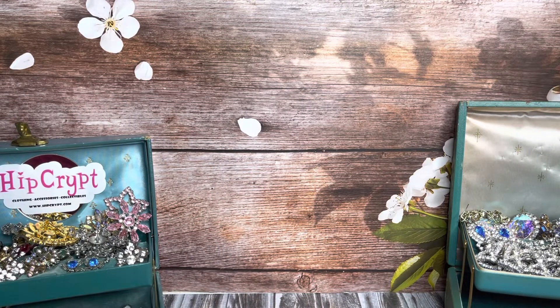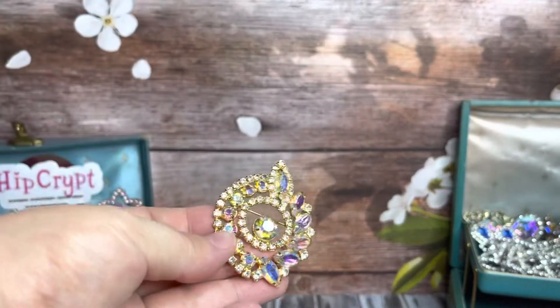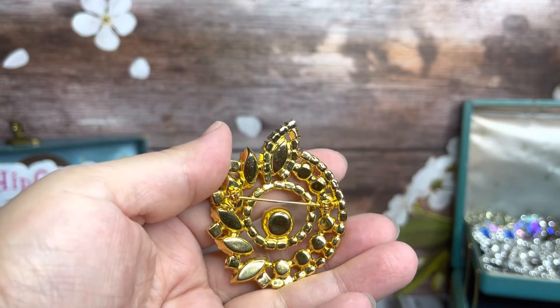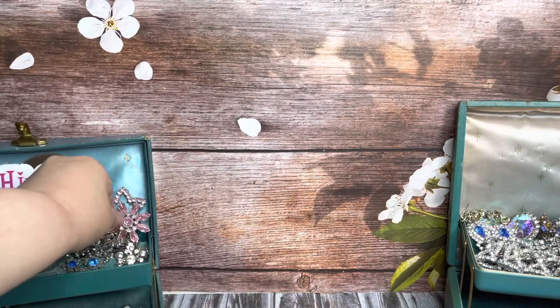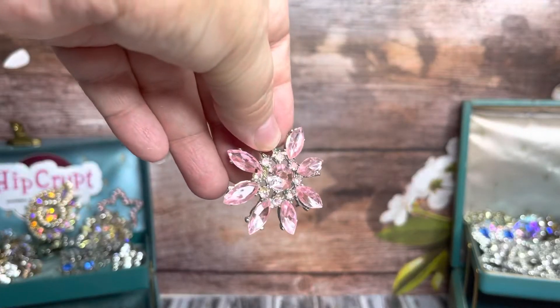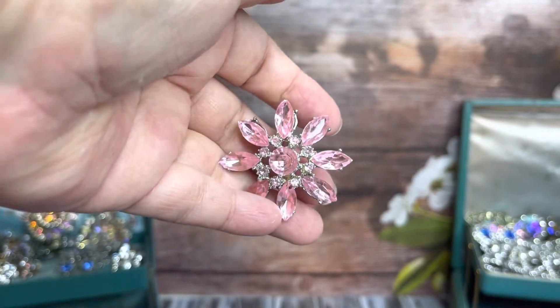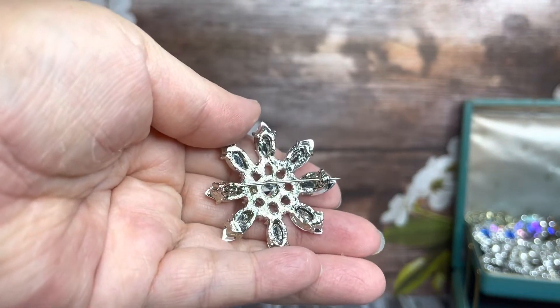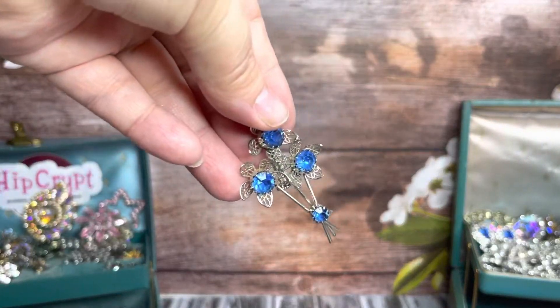Eventually I'll start showing you some of the cool things I have in my jewelry box. I think this is an unsigned Juliana — not sure, but it could be. And then this little darling here, I believe is uranium glass, because it glowed like the Dickens when I put a blacklight on it. Most of these pieces aren't signed, but they're so cool.